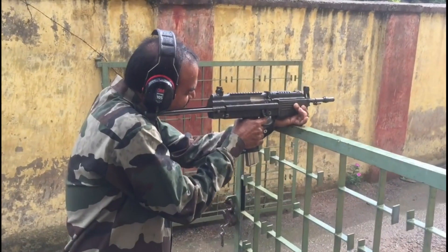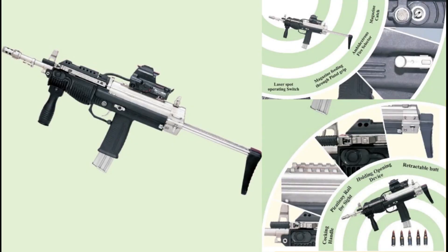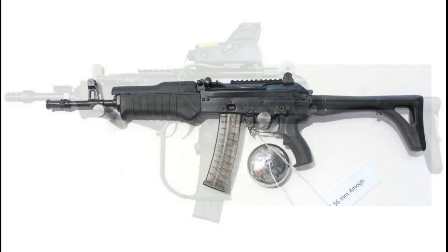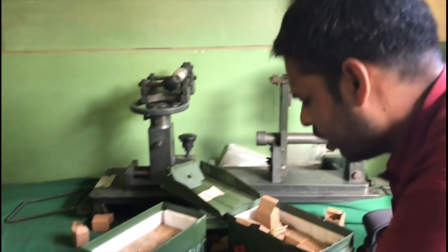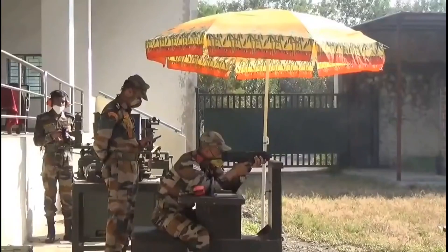In 2002, the Army issued a General Staff Qualitative Requirement for a new submachine carbine. In response to the new GSQR, both OFB and ARDE independently developed two carbines — the AMOC carbine and MSMC respectively. Both of these carbines were designed to chamber the much lighter 5.56 by 30mm MINSAS cartridge.